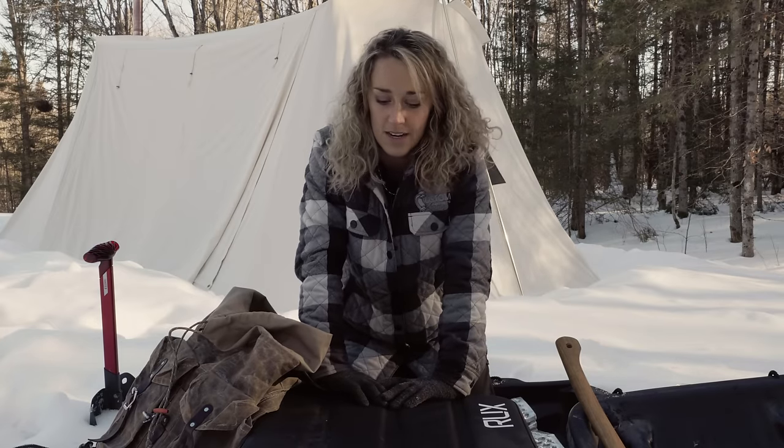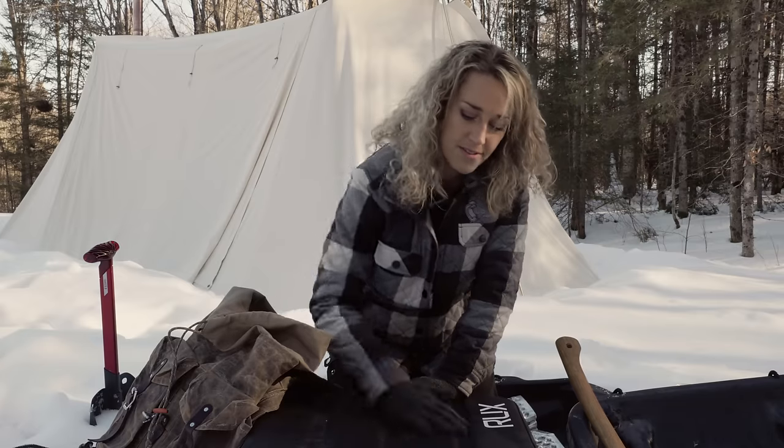So that pretty much wraps up this video. If I missed anything, just let me know down in the comments — I'll try to answer things that kind of pertain to this. Thank you so much for watching this video. I hope you enjoyed it and I hope that it added value to your life. Stay tuned for our hot tent trip, because it's coming up soon and we'll bring you guys along.